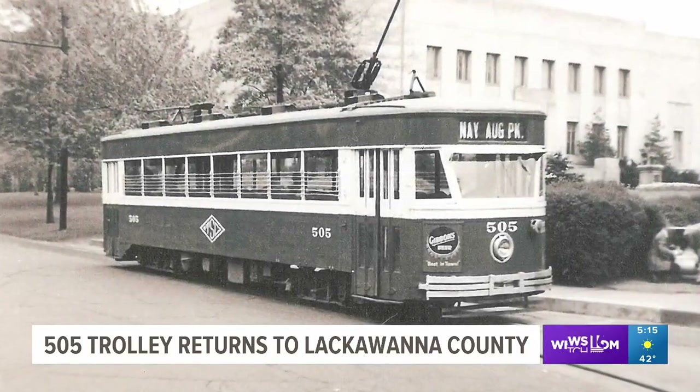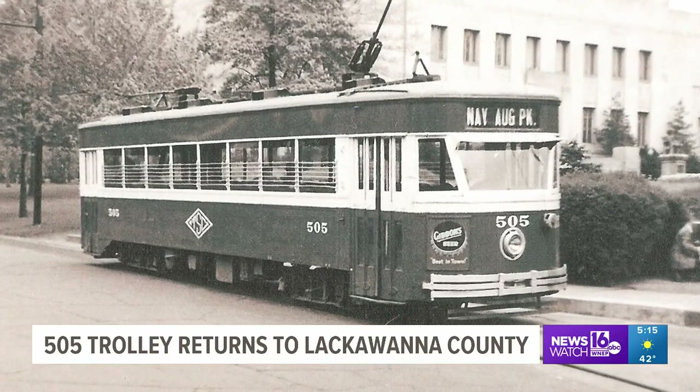It was important to have this piece of history brought back to life. These streetcars served until the end of streetcar service, and the anniversary is coming up soon on December 18th, 1954.